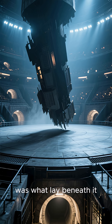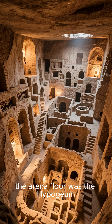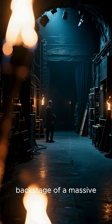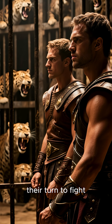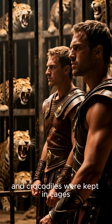But the real magic was what lay beneath it. Underneath the arena floor was the hypogeum — a complex two-story network of tunnels, cages, and elevators. Think of it as the backstage of a massive, deadly theatrical production. This is where gladiators waited for their turn to fight, and where wild animals like lions, bears, and crocodiles were kept in cages.